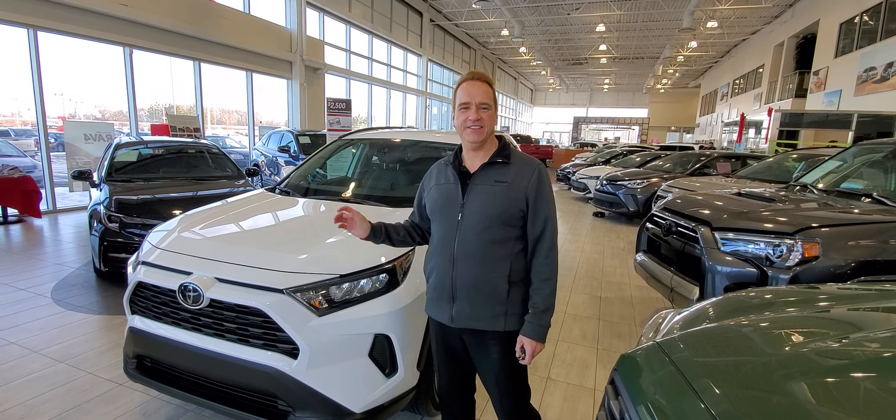We have these — we're clearing them out at under $30,000 plus tax. So absolutely a fantastic deal on these. Let me show you a few great features on it.